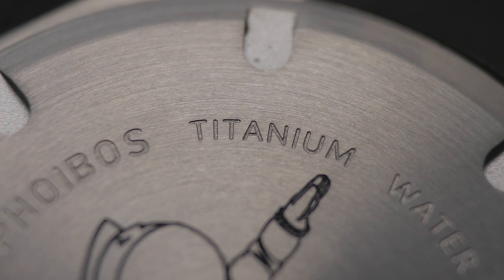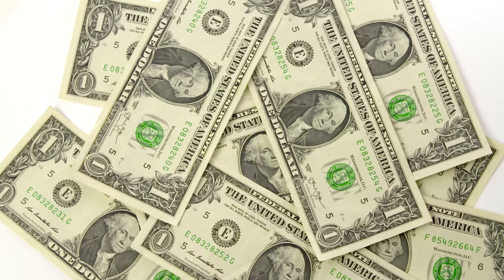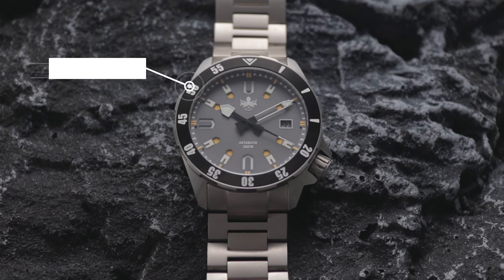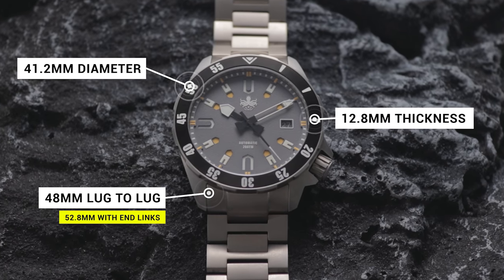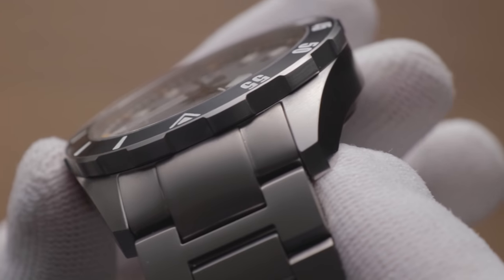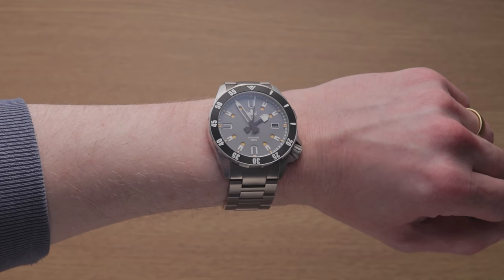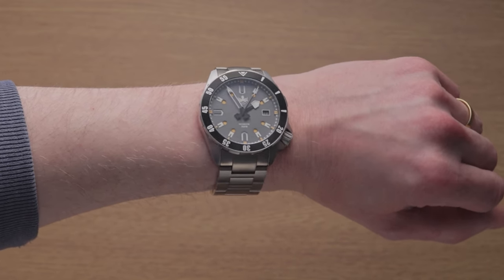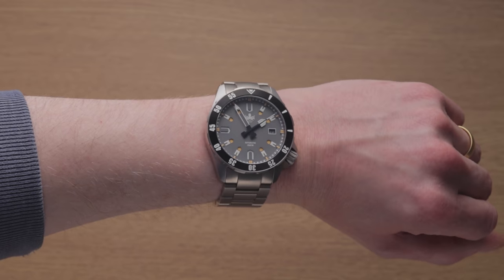The brand's jumped on the titanium hype train, with this being their first release in that material, hence the price increase over the more easily produced steel models. It's also bigger, coming in with a 41.2mm diameter, a 12.8mm thickness, and a 48mm lug-to-lug that becomes 52.8mm when the protruding end links are considered. The Apollo best accommodates larger arms, dwarfing my skinny wrist in the process. If you're also slimmer-wristed, Phoebus does have some smaller alternatives on their site.